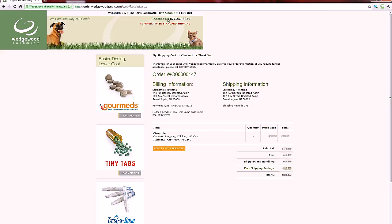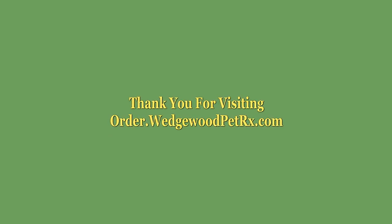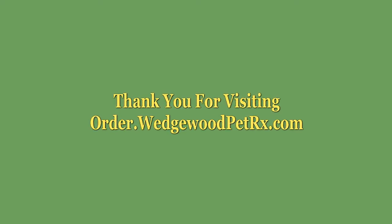That's it! If you need any help, just call our customer care center — you'll find the number right here. Stop by often, because we'll be introducing new features frequently. Thank you for choosing Wedgwood Pharmacy.